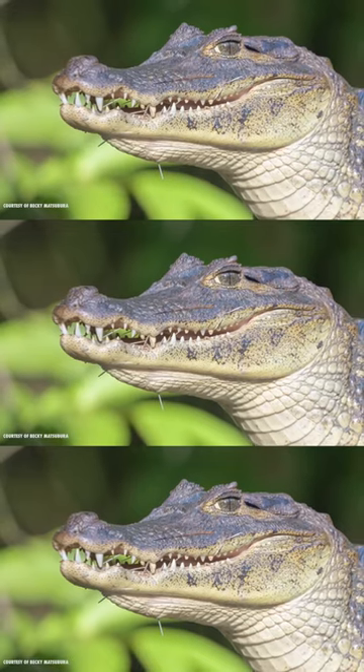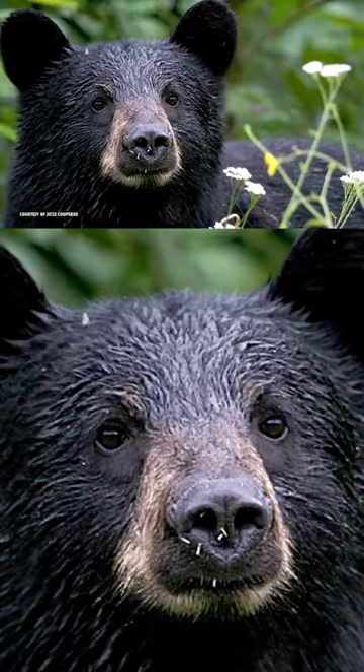They're serrated and sharp, which means they go into flesh with incredible ease. But their barbs make them extremely difficult and painful to remove. Some predators have been known to carry quills in their mouth and face for years.